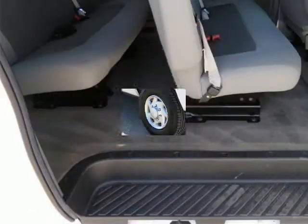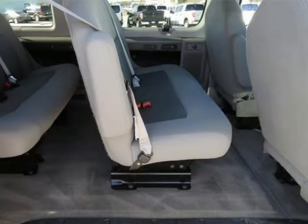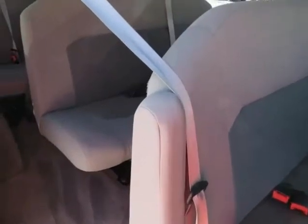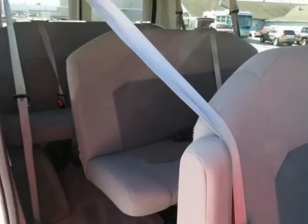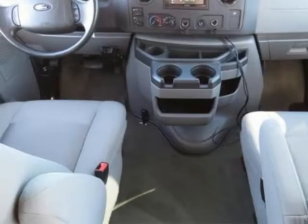Illuminated entry, order code 713A, panic button with audible alarm, ETR AM/FM stereo single CD with 6 speakers, remote entry transmitter, remote keyless entry with panic alarm, and reverse sensing system.